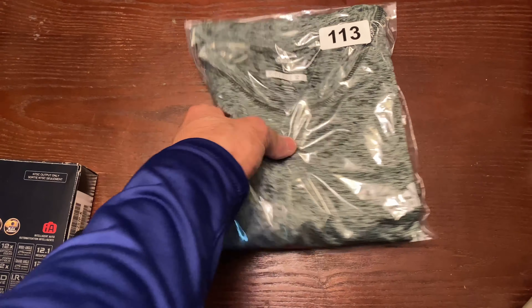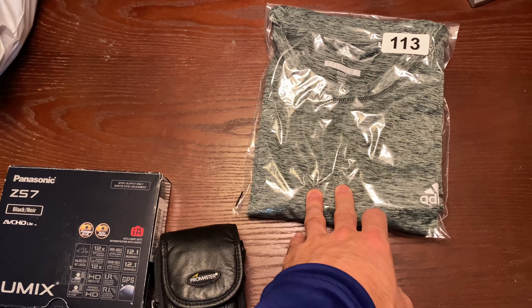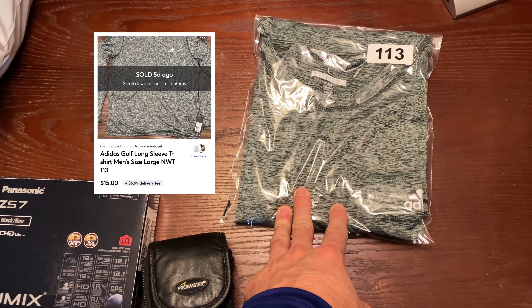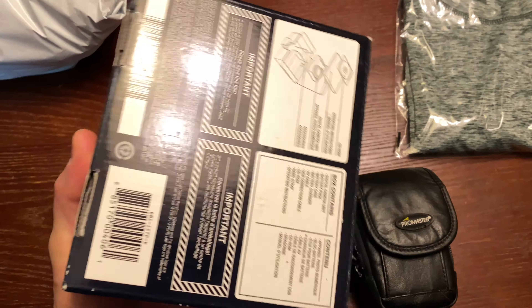Next we have this Adidas long-sleeve shirt — I believe it's a golf shirt. I think I picked this up for $10. I thought it was going to be a good flip, but it ended up selling for $15 plus buyer-pays-shipping. So I think I made like $3 on it, so not too much.